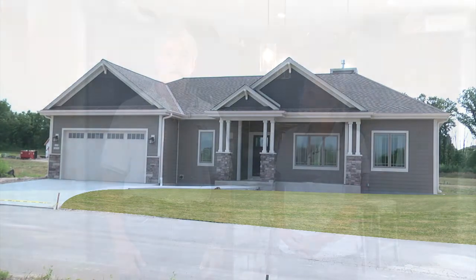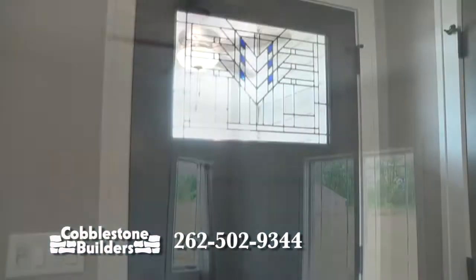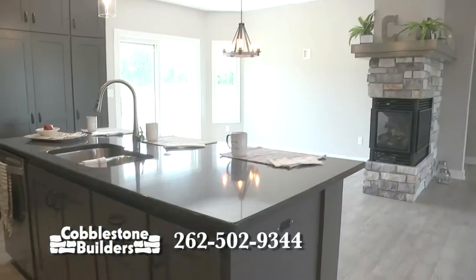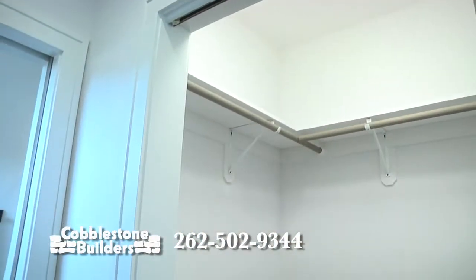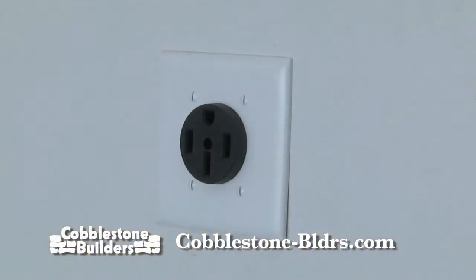Hello, and welcome to Talkin' Construction. Today we're showing you our new model, the Freedom 3 in Cobblestone Meadows subdivision in Jackson. This home is 1,751 square feet. It's a three-bedroom home with two bedrooms on one side and the master bedroom on the other side. As you enter in, you'll notice the leaded glass front door. It has a wonderful great room with an open concept feel, three-sided fireplace, large kitchen with an island, quartz countertops, and custom cabinetry. The master bedroom features two large closets, one being a walk-in closet. The master bathroom has dual sinks on a raised vanity. And in our garages, we're also including a car charging system for electric cars.